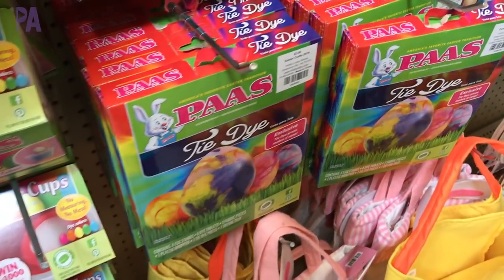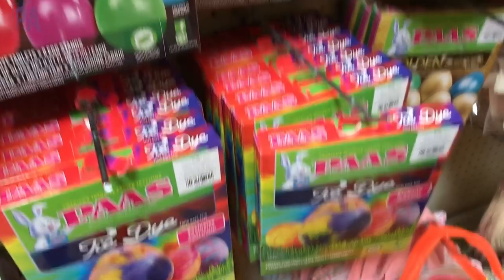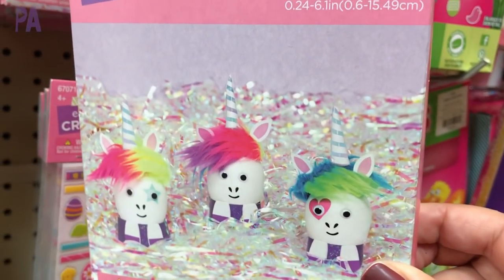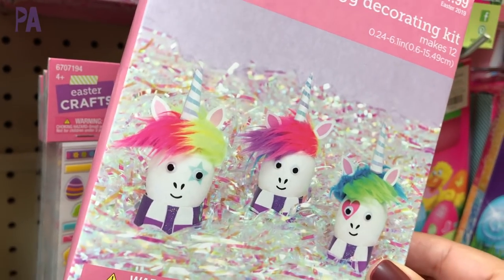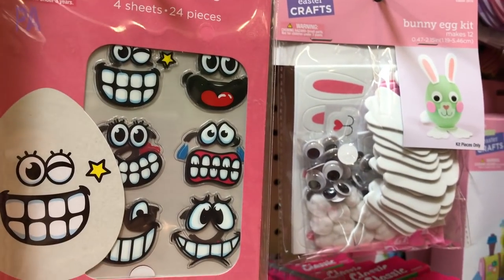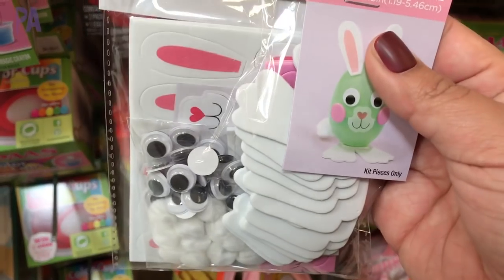They had a few egg dyeing kits. There was the Paws brand, they had a tie dye, they had a high gloss finish, but I really liked these kits. These are unicorn eggs — basically you stick on the pieces and it has little legs that you could put underneath the egg. Thought that was super cute. And then they also have the egg stickers that make faces. My kids loved these last year from Dollar Tree.